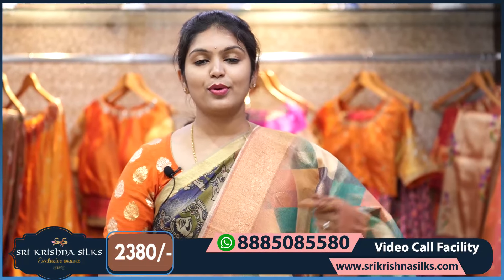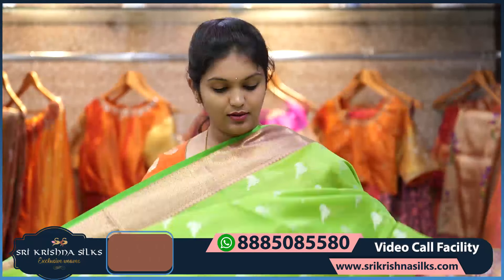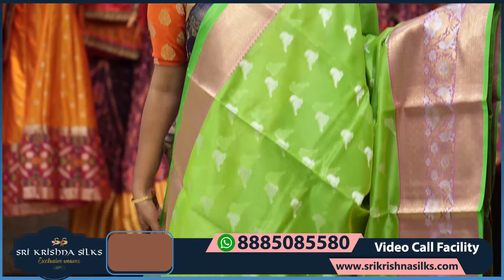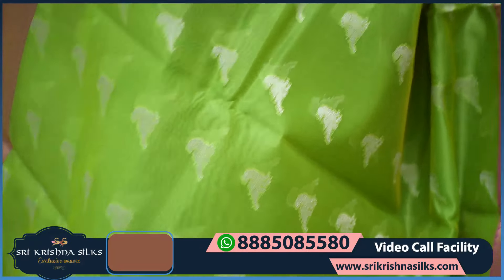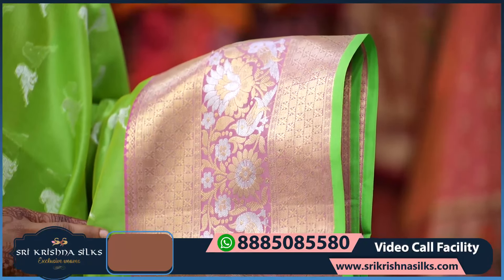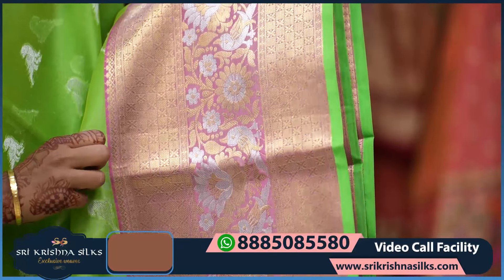The price of this one is ₹2,380. Next is a nice traditional color combination — parrot green with pink shades. The body has silver zari bird motifs. The border is in pink shade with golden zari diamond checks, and alternate cross lines design.